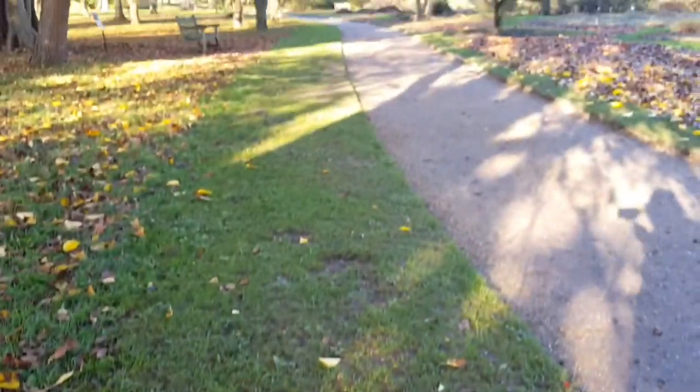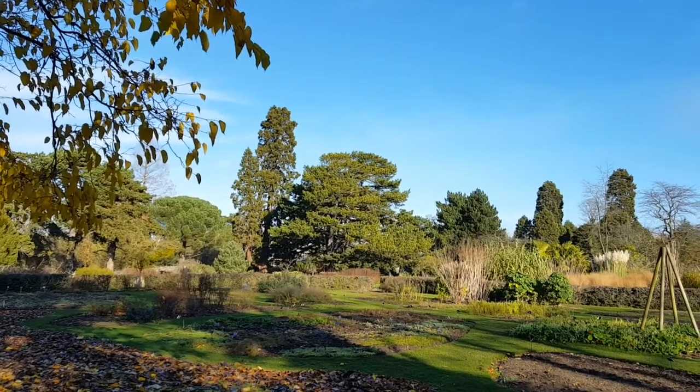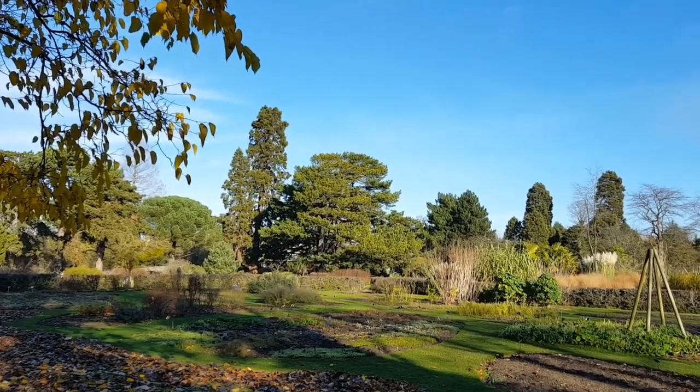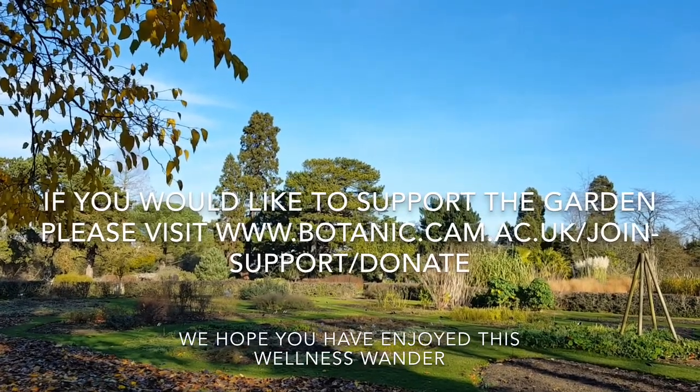To finish, I'm just going to glance back across the beds towards one last shot of that majestic backdrop here on the Systematic Beds. Thank you once again for joining me, and I hope that you'll join me again soon for another Wellness Wander.